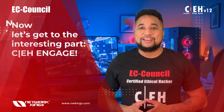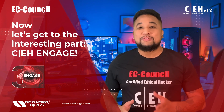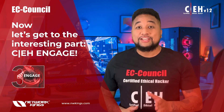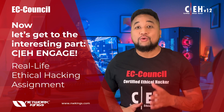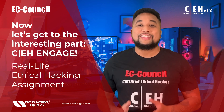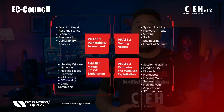CEH Engage is what makes CEH version 12 amazing. Not only will students be able to learn everything about ethical hacking and test their skills in the exam, but with the new engage methodology, each learner also gets a real-life ethical hacking assignment that they complete as part of the program, providing extensive real-world experience.